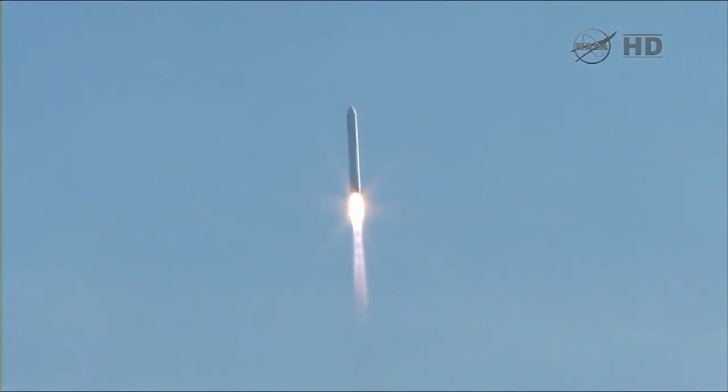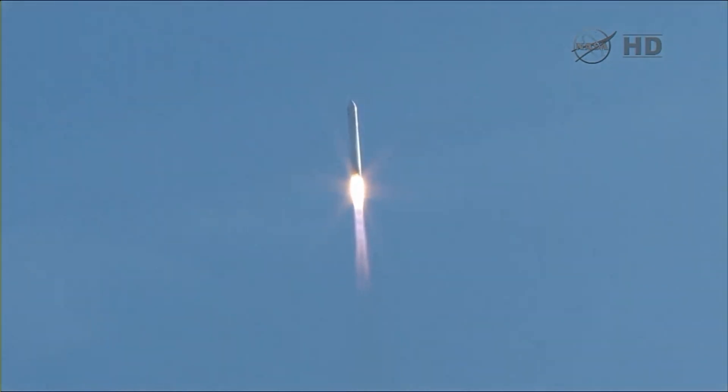Cygnus was to dock after four days of flight, but a computer glitch postponed the rendezvous. After the glitch was fixed, Cygnus had to wait for Soyuz TMA-10M to launch and dock to the station before conducting its final approach.